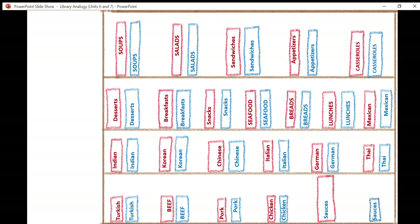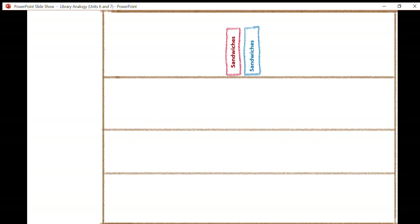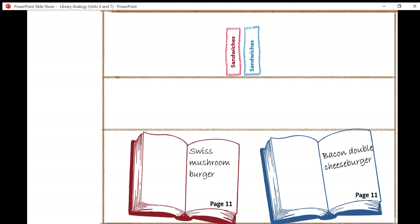Let's go back to another volume. If we look at sandwiches, we could suppose that on page 11 you have recipes for burgers. Maybe your mother has passed on a recipe for making a Swiss mushroom burger, and your father has passed on a recipe for a bacon double cheeseburger. You've got those two different versions — they're both burgers, but they're slightly different versions.